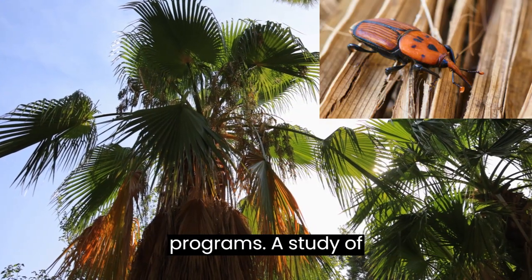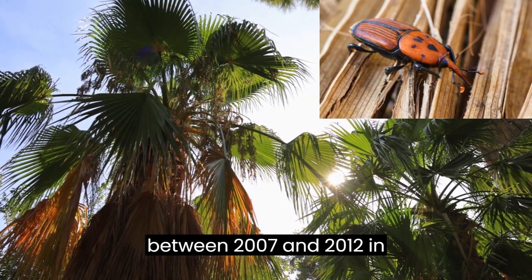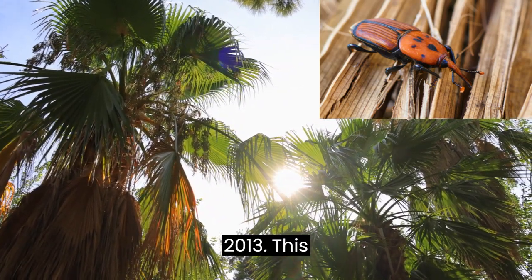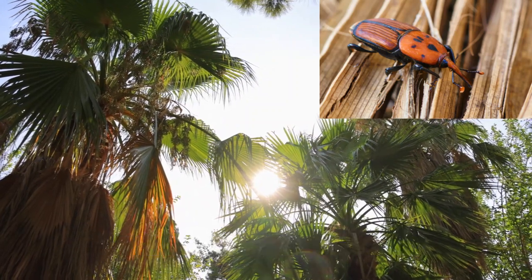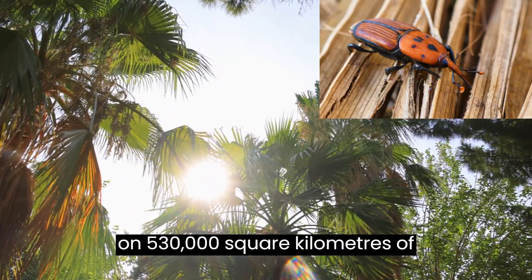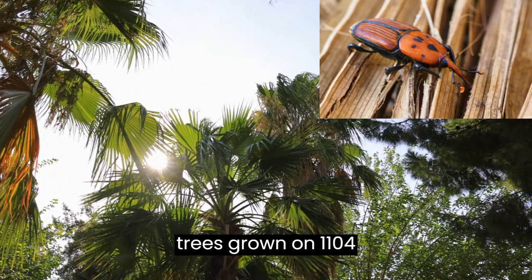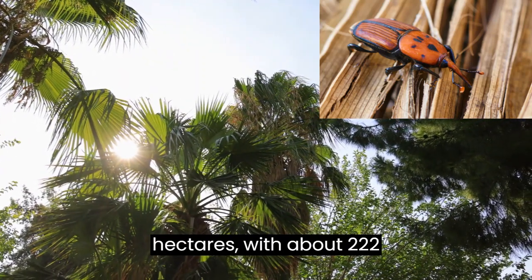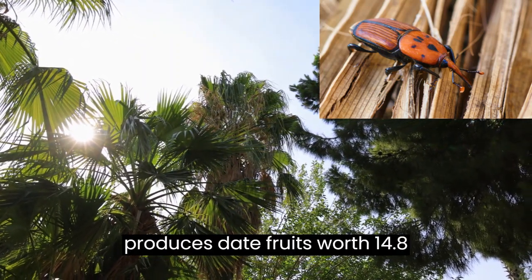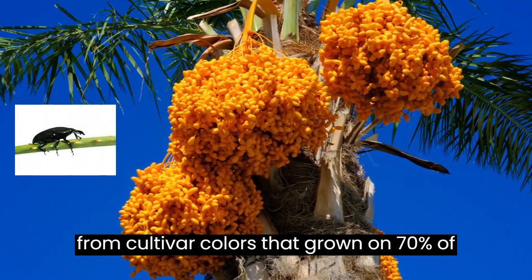A study of RPW management was conducted in the eastern province of Saudi Arabia between 2007 and 2012 in the district of Al-Gawaba (Hadal et al., 2013). This district is part of the Al-Asah Oasis, the world's largest oasis consisting of 3 million palm trees grown on 530,000 square kilometers of fertile land. The Al-Gawaba district has around 185,000 palm trees grown on 1,104 hectares with about 222 individual date palm farms ranging from 5 to 20 hectares. The area produces date fruits worth 14.8 million U.S. dollars annually, primarily from cultivar Khalas grown on 70% of the acreage.